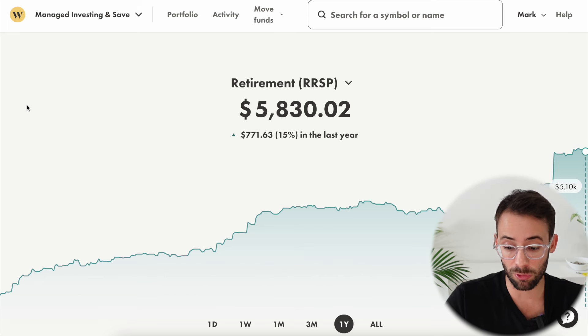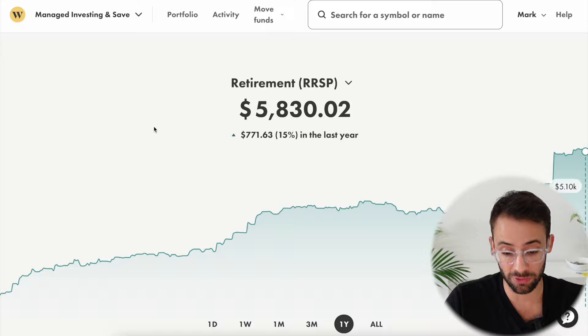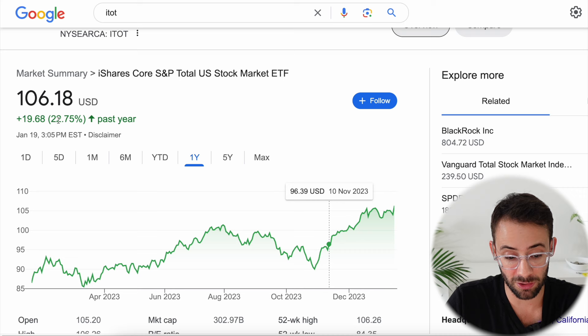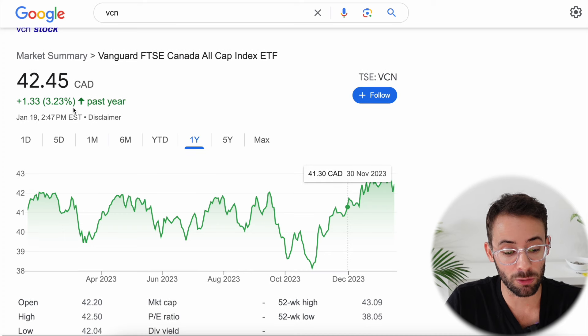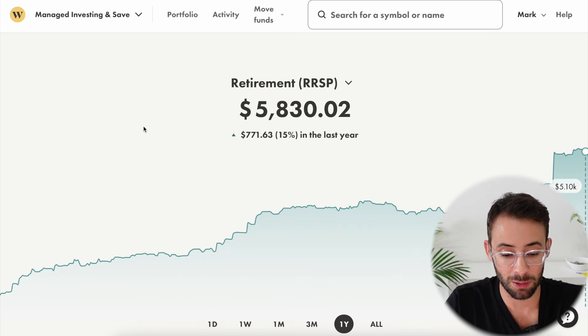Let's start with the overall results over the last year. The portfolio is up 15%. If we compare that to the total U.S. stock market, that is up almost 23% over the same time period. The total Canadian markets, however, are only up 3.23% over that same time period. So this strategy is kind of splitting the difference, but let me show you why the results look this way.